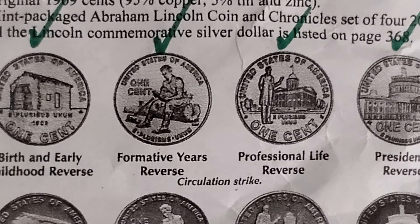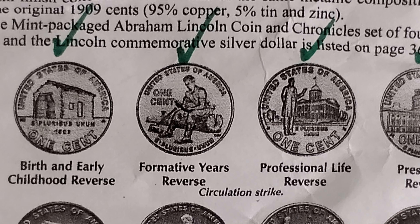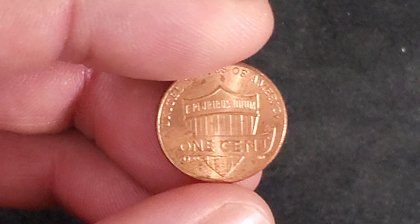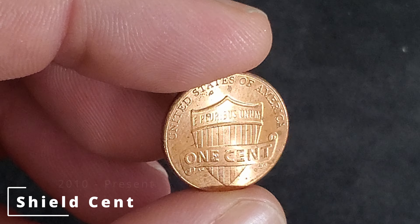2009 saw the bicentennial of Abraham Lincoln's birth and the centennial of pennies bearing his likeness. Four special designs were produced, each detailing the late president's life and legacy. The next year in 2010, the reverse was again redesigned to feature a Union shield.